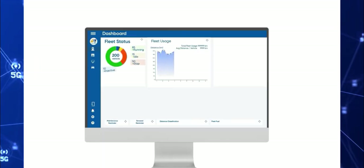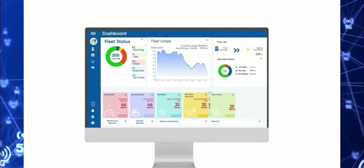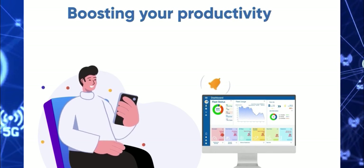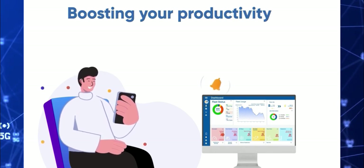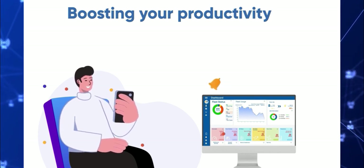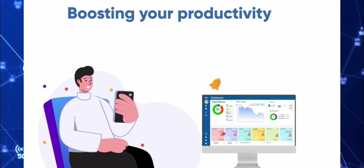Bongo IoT helps you ensure having actionable insights for your fleet operations, providing complete happiness to your customers and boosting your productivity, because we believe intelligent telematics and fleet connectivity is the key to your success today and tomorrow. Are you ready to empower your fleet with Bongo IoT?